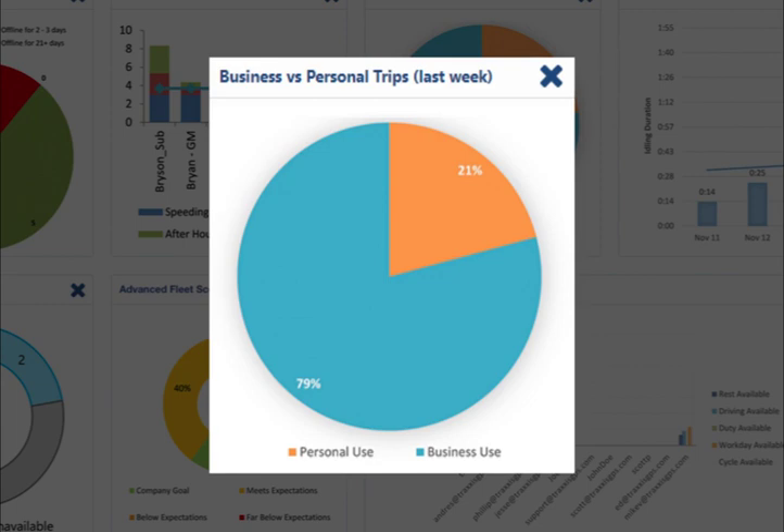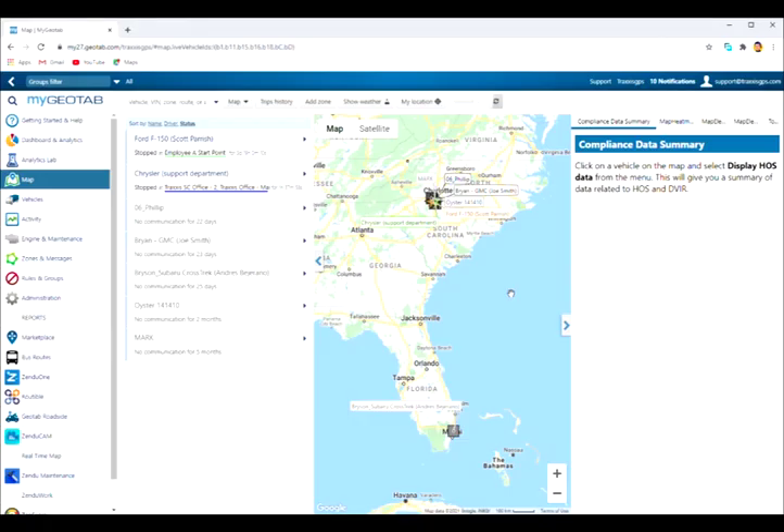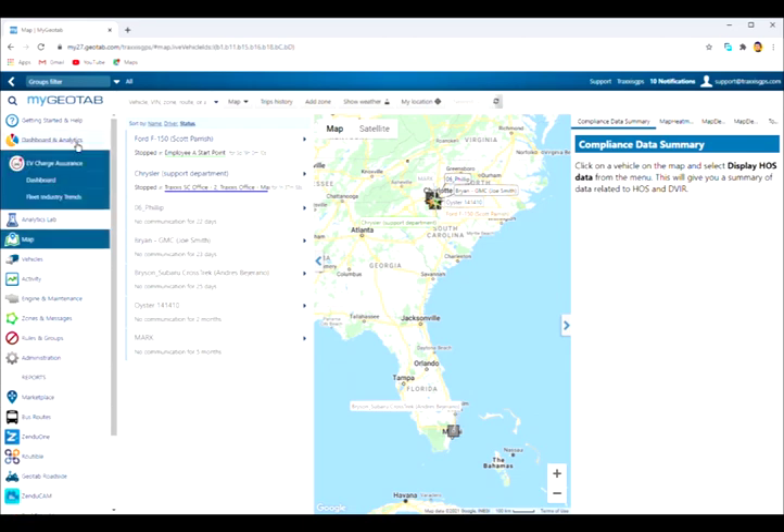Lastly, we can help you identify activity during and after business hours with the business versus personal trips pie chart, showing the percentage of use of fleet vehicles during set hours. Let's take a look at how you can access these dashboards and reports in your account.